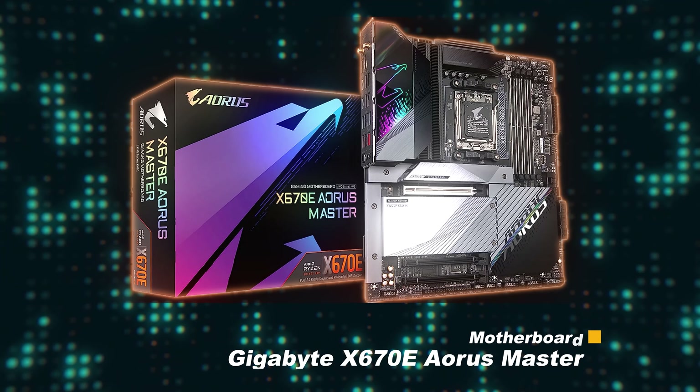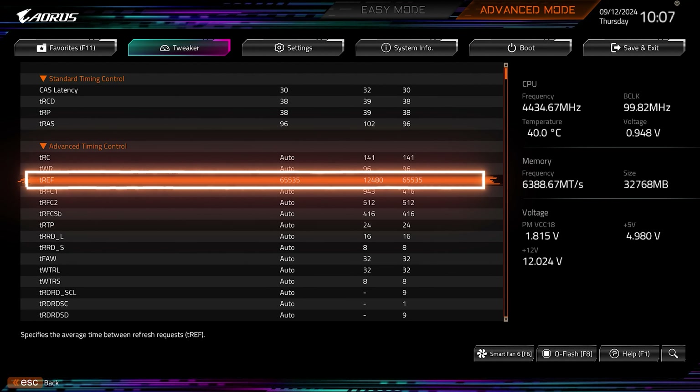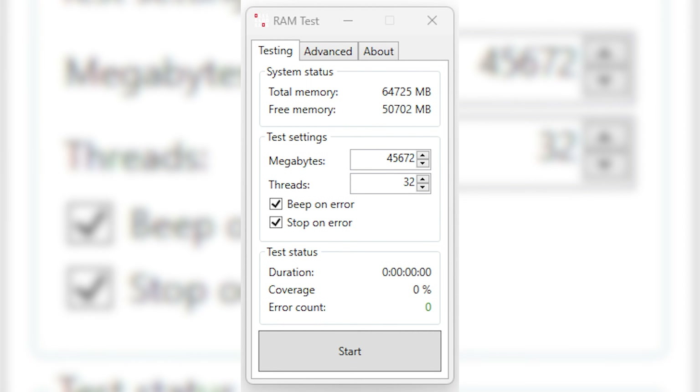For the Gigabyte X670E Aorus Master, there is an option called XMP Expo High Bandwidth Support that, when enabled, tightens the memory sub-timings beyond XMP/Expo. In addition, a bonus sub-timing tweak that helps boost performance and reduce system latency is to increase the T-Ref, or DRAM refresh interval, to 65,535. This will work on any CPU and is a common tweak used by pros to extract max performance from a system. Once you are done tweaking your system, I would highly recommend running a CPU-intensive benchmark like Cinebench and letting Karhu run for 24 hours, just to make sure your system is fully stable.